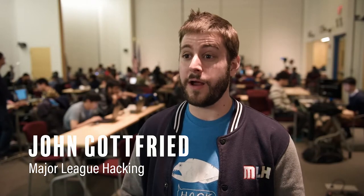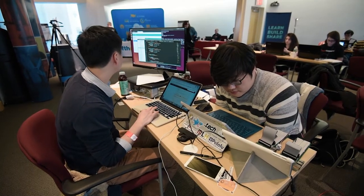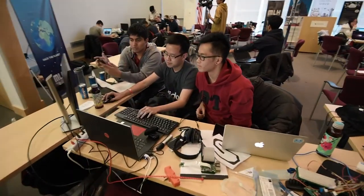A hackathon is like a weekend-long invention marathon. Programmers, designers, engineers come together and build brand new technology prototypes in a really compressed period of time.